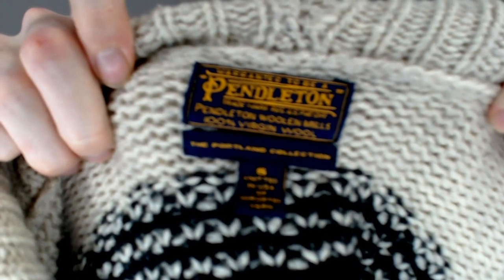Up next we have another sweater. This one is a Pedal tin knit, size small. Like a lot of the Pedal tin stuff we get, this one is supposedly 100% virgin wool. I always forget to look that up, but I think virgin wool means it's from the first time they shave the sheep — or llama or goat, whatever animal produces it. I'll look it up eventually.